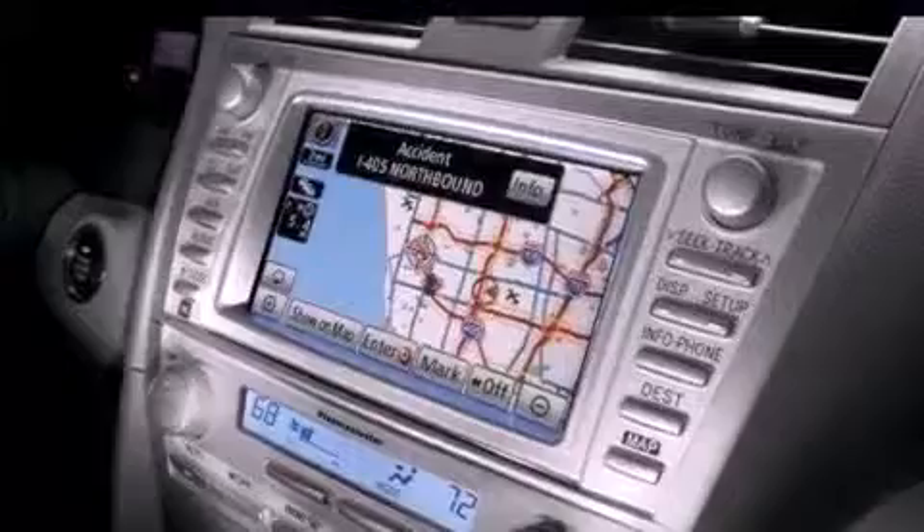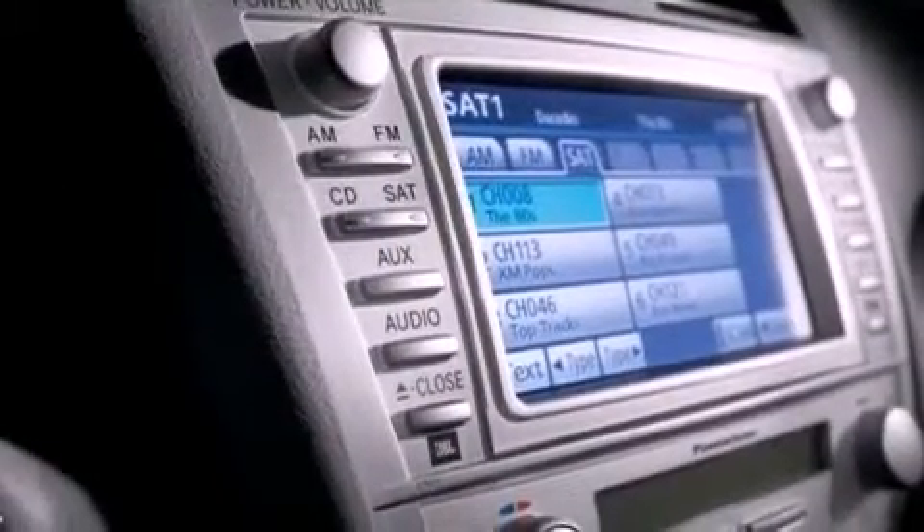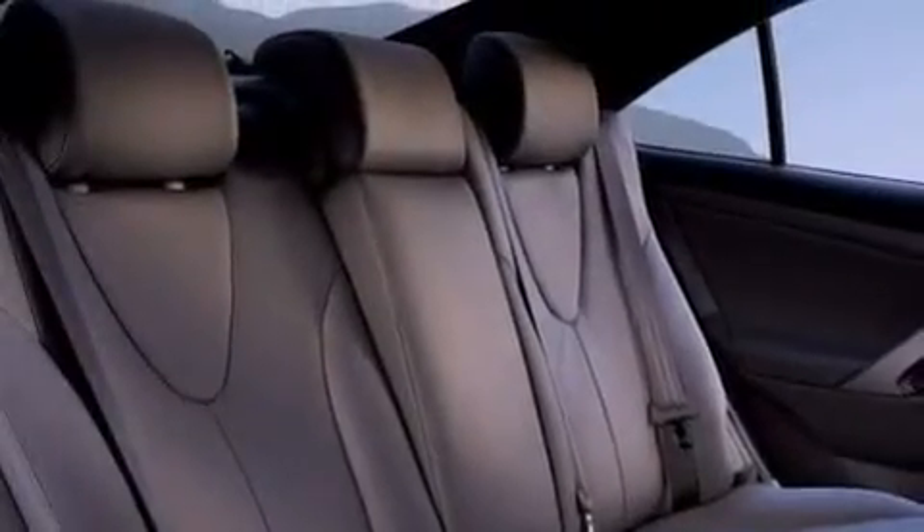Dual power seats, cruise control, steering wheel mounted controls, a leather-wrapped steering wheel, a passenger side vanity mirror, an engine immobilizer theft deterrent system, fog lamps, an anti-lock braking system, and heated side view mirrors.